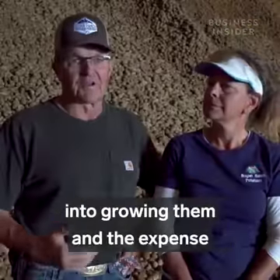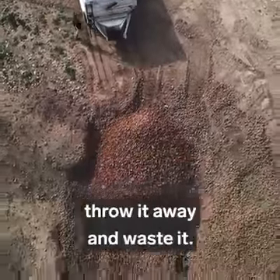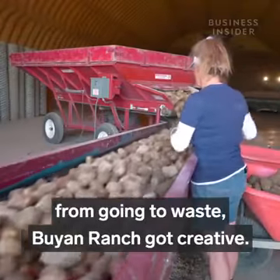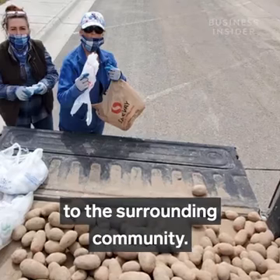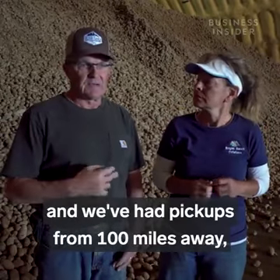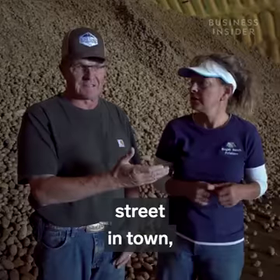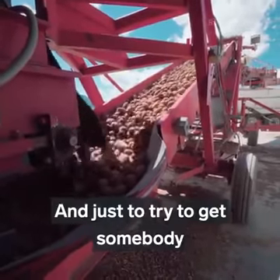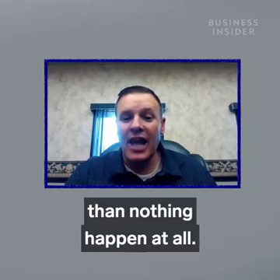When you put all your work and effort into growing them — the expense, the pride of what you grow — and then have to completely throw it away and waste it, it's devastating. To save some potatoes from going to waste, Bouillon Ranch got creative. Peggy and Bill have given out roughly 75,000 pounds of potatoes to the surrounding community, organized two or three giveaway days with pickups from 100 miles away. Even though they're losing money, they'd rather see someone eat them than nothing happen at all.